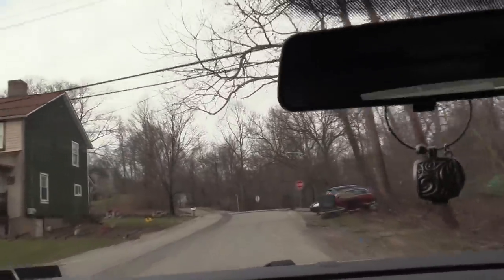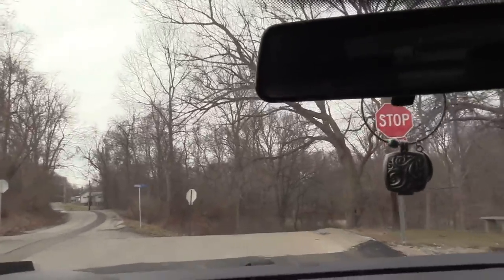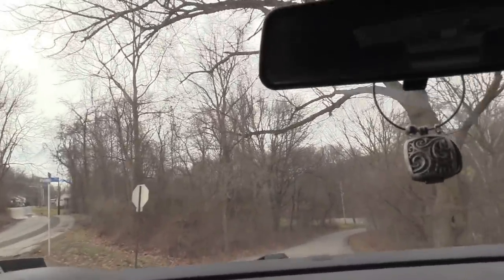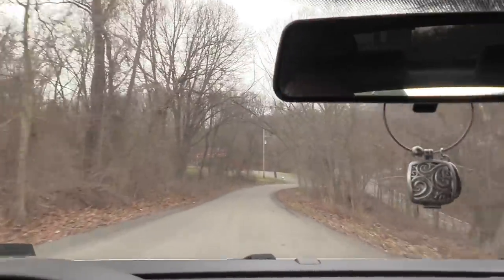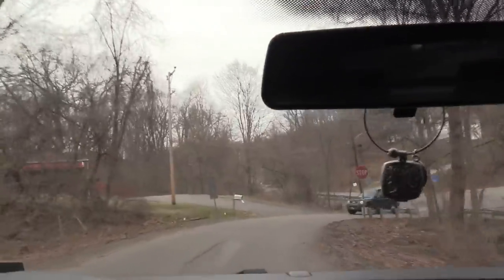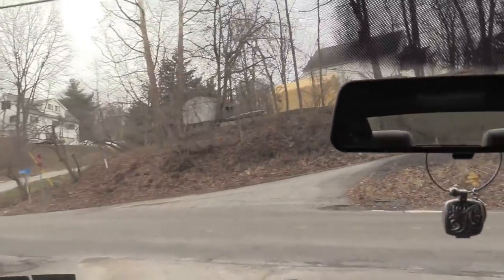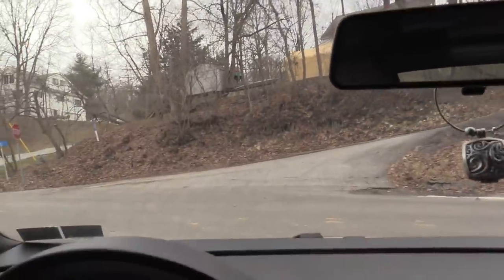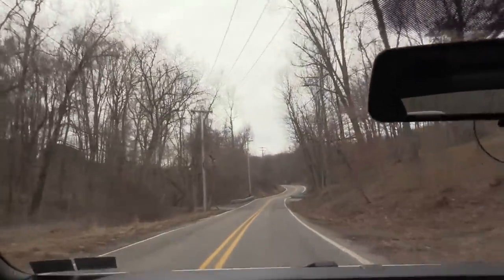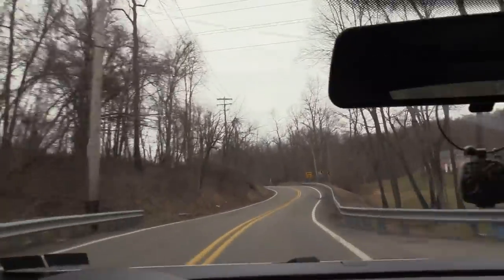We absolutely have a misfire. This is where the test drive was critical — I felt a bad miss right there. We have absolutely more than just a lean condition vacuum leak. It looks like we have a vacuum leak but also severe misfire, and that feels ignition related — more than one cylinder.